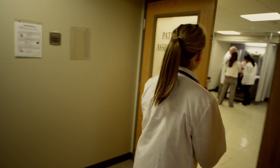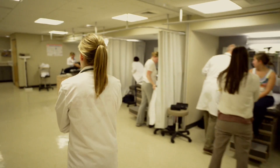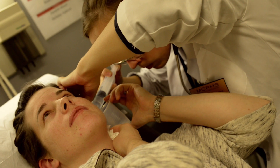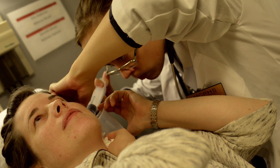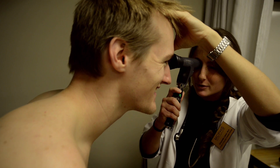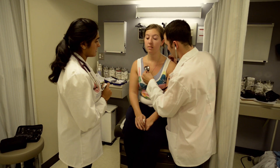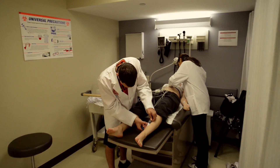The Physician Assistant or PA lab at MCPHS is designed to provide the most comprehensive, hands-on learning experience available. The recently expanded lab is an optimal environment for future medical professionals as they master diagnostic skills, treatment skills, and all aspects of quality patient care needed to be successful in this challenging and exciting discipline.